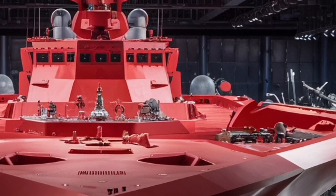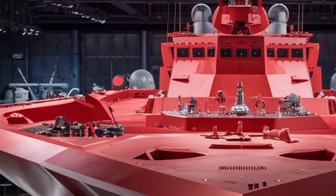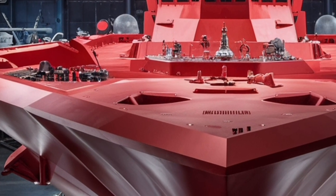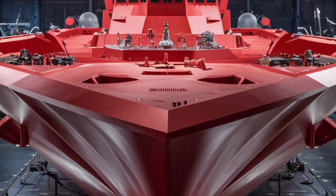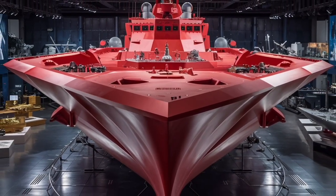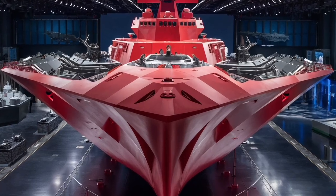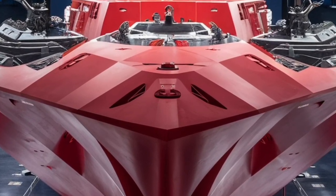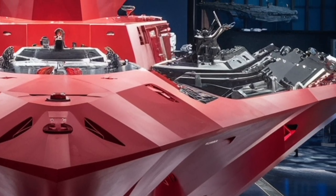It transforms the ship from a primarily stealthy surface combatant into a vital piece of the United States' long-range strike arsenal. Yet it's not all praise — the Zumwalt has faced plenty of criticism over the years, mainly regarding its cost. Each ship came in at over four billion dollars, not counting research and development, which ballooned the total program cost into the tens of billions. For many critics, this raises the question: is it worth having only three ships at such a high price? Others argue that without bold steps like the Zumwalt, naval technology would stagnate — making it almost like a concept car for the Navy.